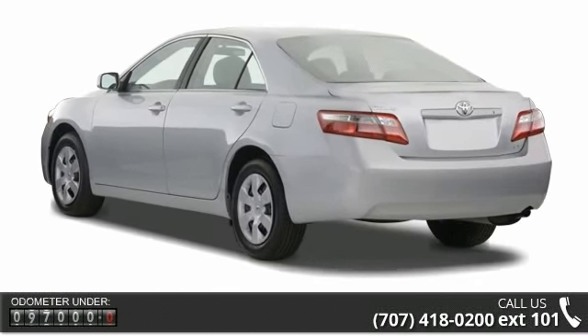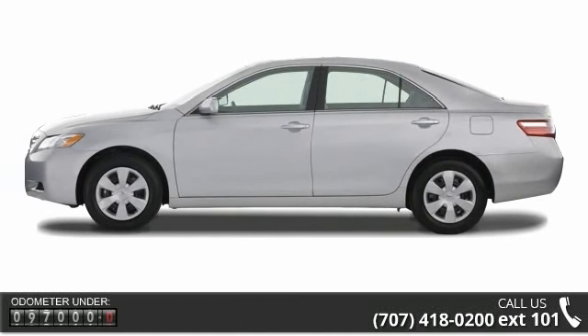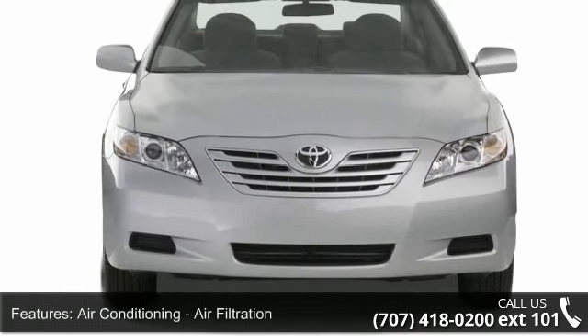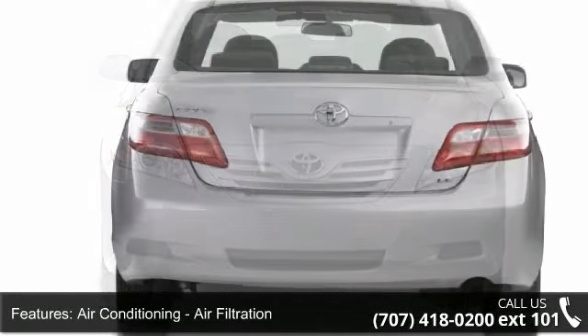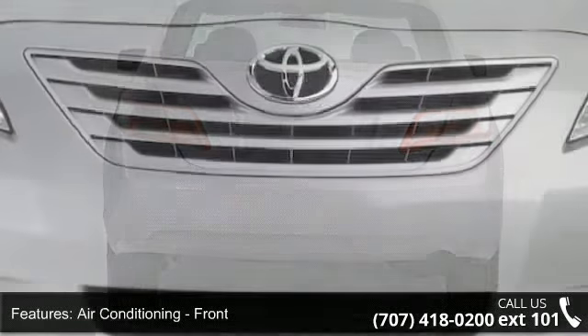Some of the top features included with this vehicle are Air Conditioning, Air Filtration, Air Conditioning Front Single Zone, Airbags Driver Knee, Airbags Front Dual, Airbags Front Side.